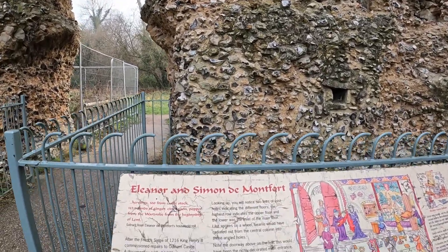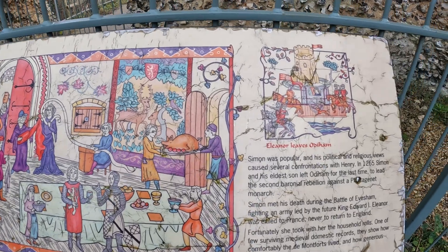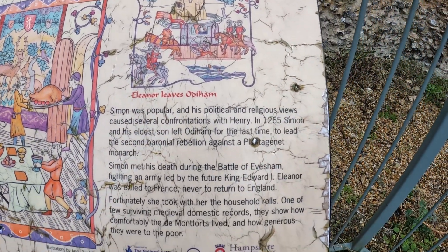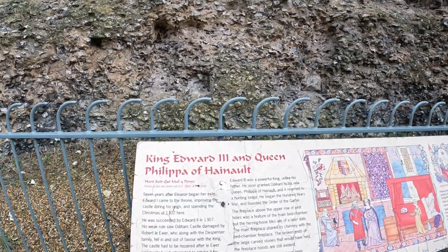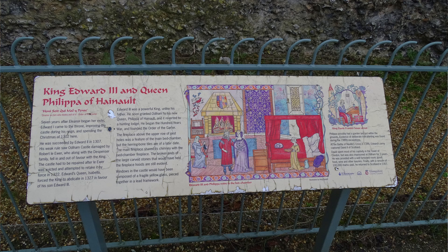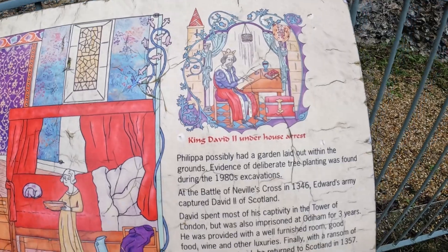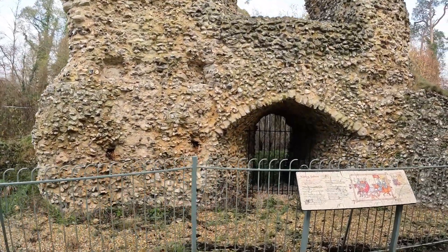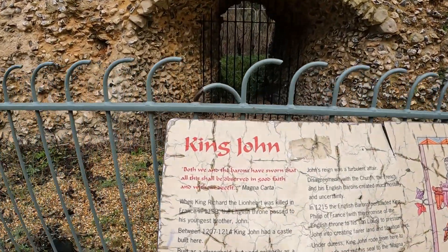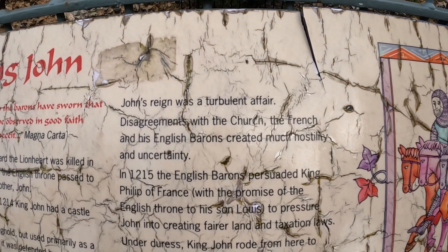Eleanor and Simon de Montfort — it's going to be difficult to pick that out but I'll do my best. King Edward the Third and Queen Philippa of Hainault. This is quite amazing; the thickness of the walls is incredible. Then you've got this bit here — King John.